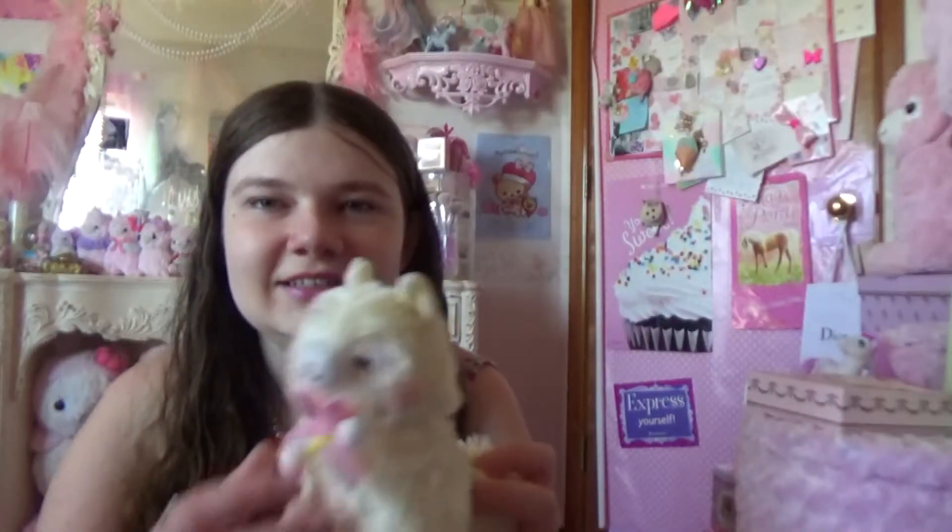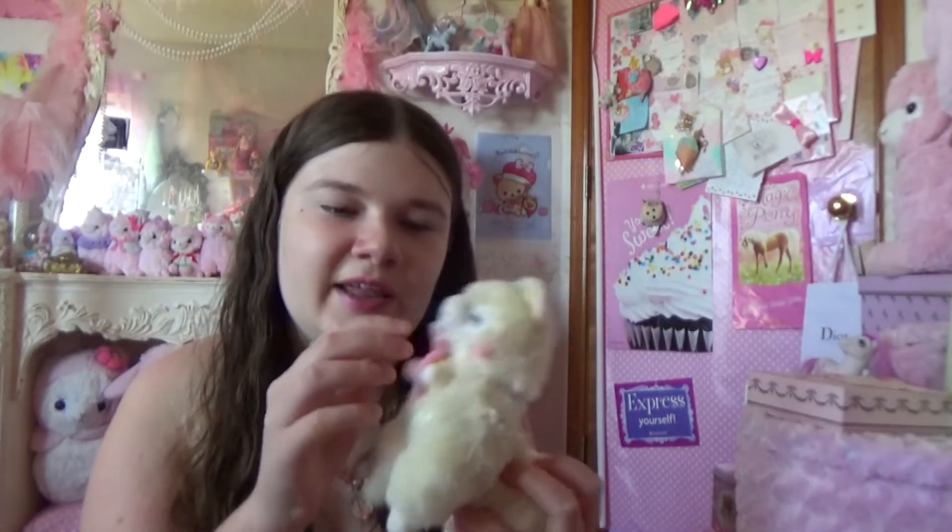And then the last thing I got at that other kawaii store was this little alpacasso, and he's got sleepy eyes and he's so cute. This is the velvet ribbon alpacasso — super cute, super kawaii.